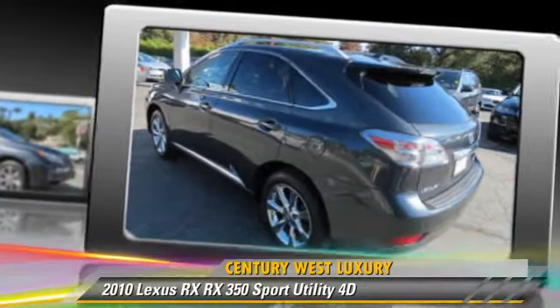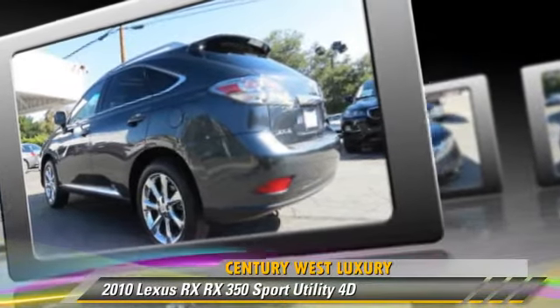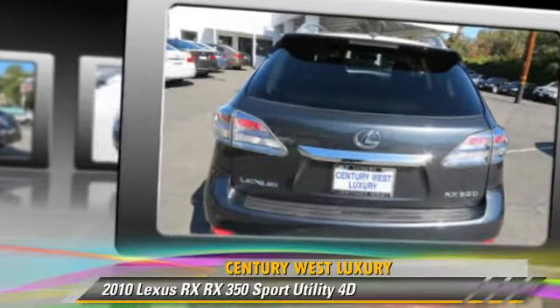Comfort and convenience features include backup camera, navigation system, Bluetooth wireless, and heated seats. Give us a call to schedule your test drive today.